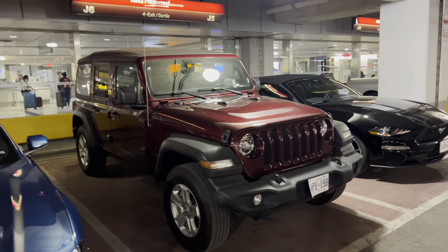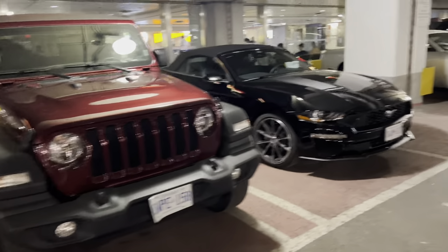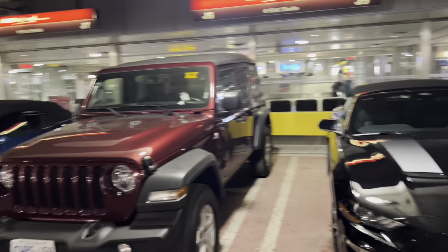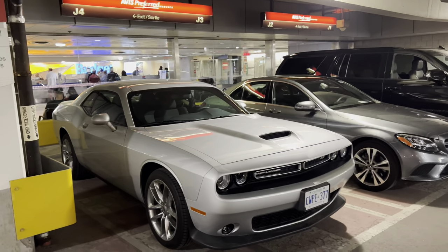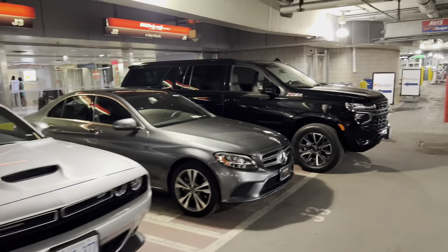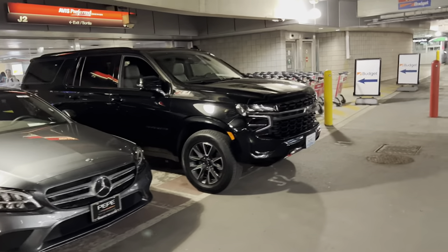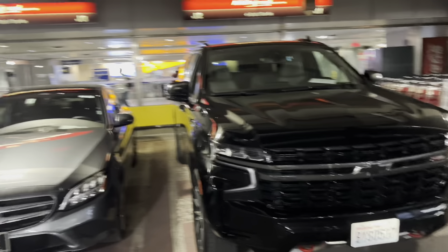Oh look at this - we got a soft top Wrangler. These are pretty rare; I'm starting to see more of them though. Another EcoBoost Mustang convertible. And we've got a Dodge Challenger GT. The last two here are US cars, so these need to go back to the US. This is a Mercedes C300 and this big Yukon.